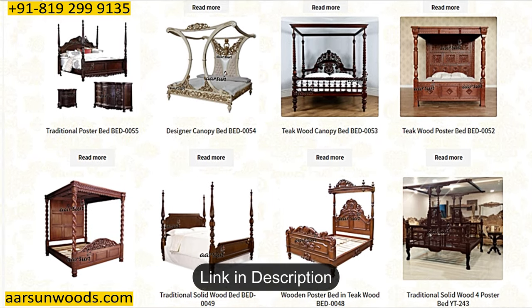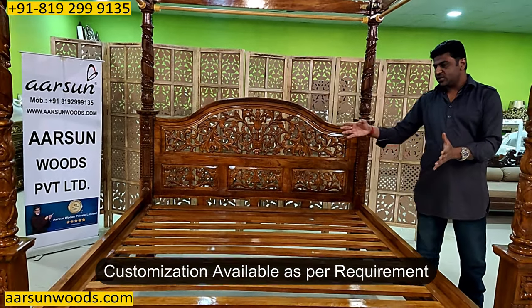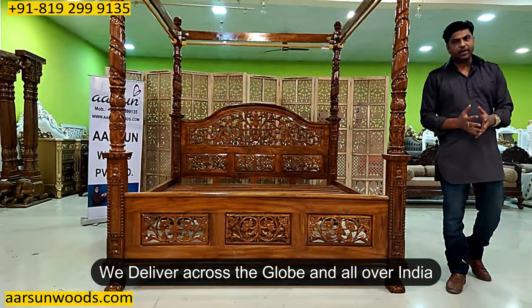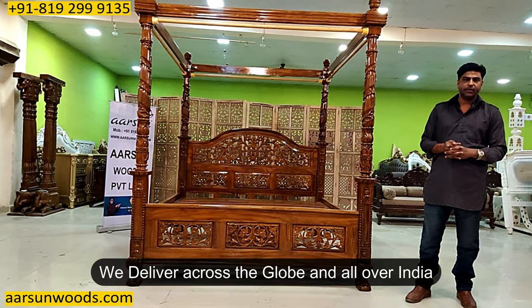If you are looking for any changes in the colors or in the sizes — whether you want this in queen size or super king size — that can also be done as per your requirement. We deliver across the globe and in all parts of India. So wherever you are, let us know and we'll make it and deliver it to your place.